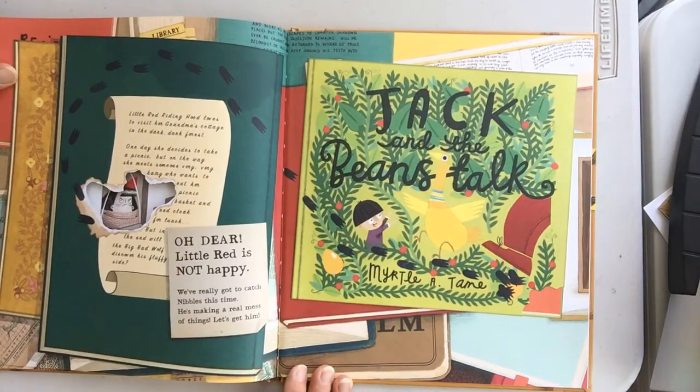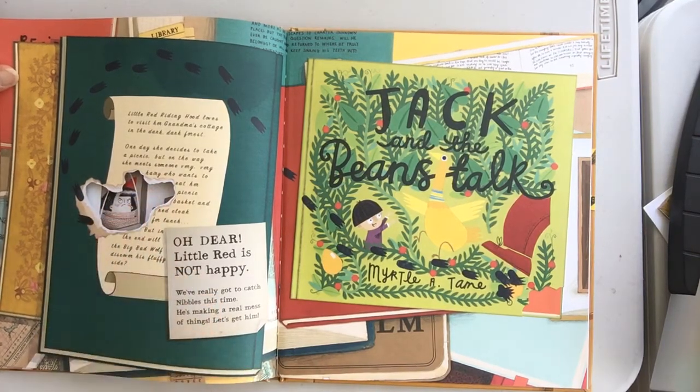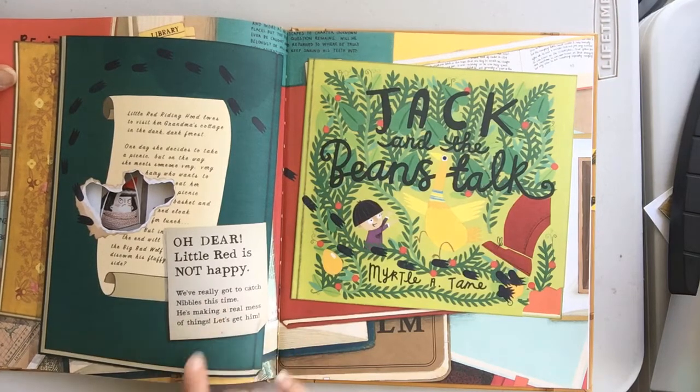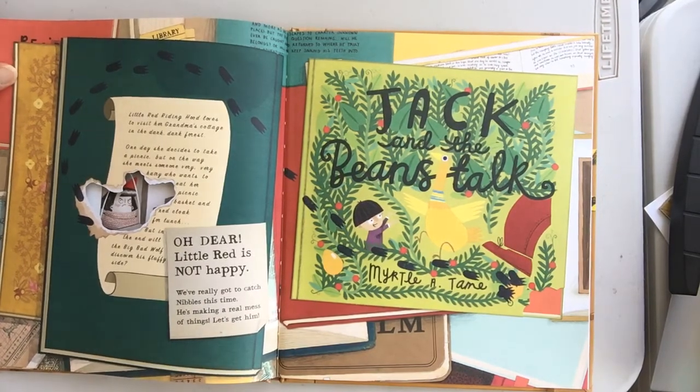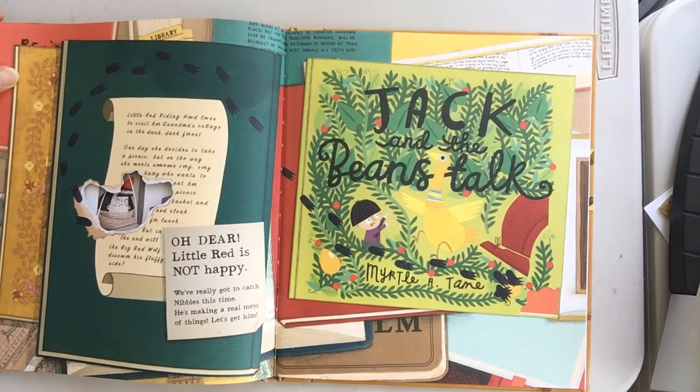Little Red Riding Hood loves to visit her grandma's cottage in the dark, dark forest. One day she decides to take a picnic, but on the way she meets someone very, very hairy who wants to eat her picnic basket and red cloak for lunch. But oh dear, Little Red Riding Hood was not happy. We've really got to catch Nibbles this time — he's making a really big mess out of everything. Let's go get him!